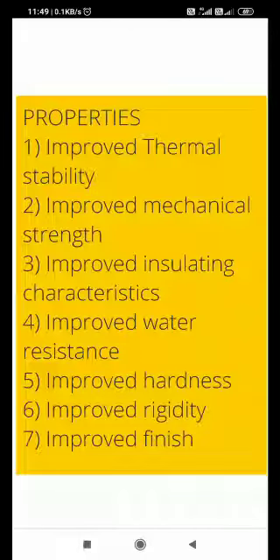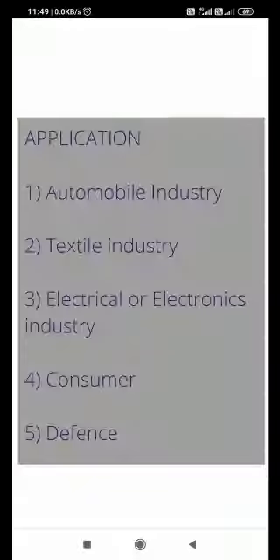What properties are improved? When you make reinforced plastic, its properties are improved. For example: thermal stability, mechanical strength, insulating property, water resistance, hardness, rigidity, and finish. All these properties of the corresponding polymers are improved in reinforced plastics.